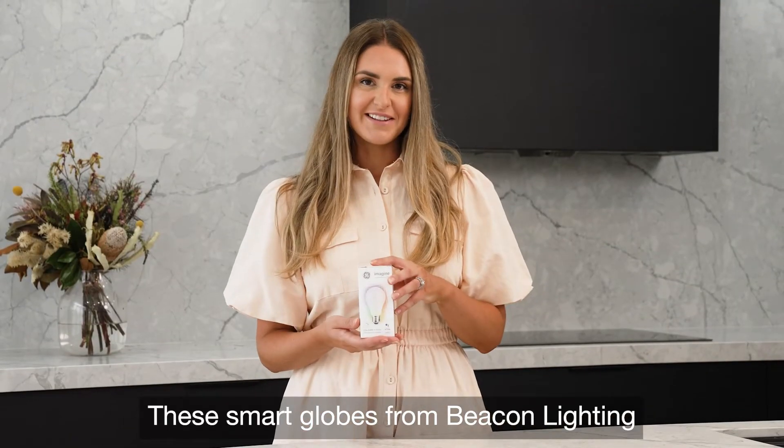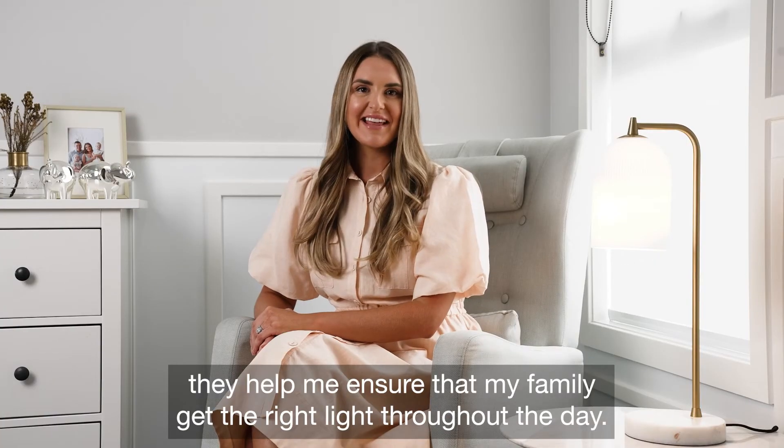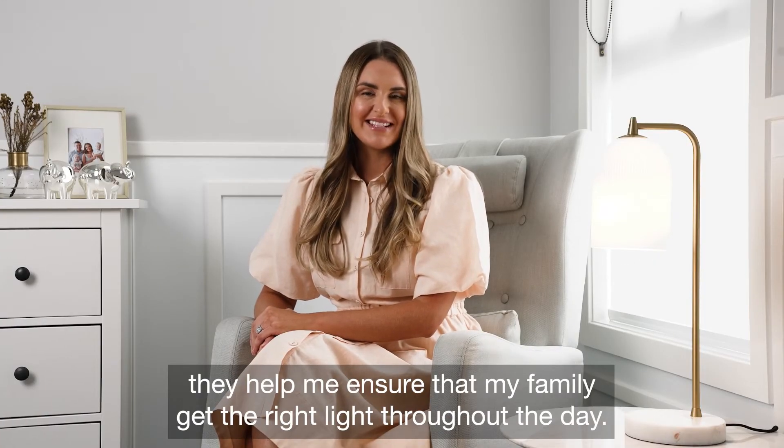These smart globes from Beacon Lighting may look like ordinary globes, but they can do many wonderful things. For starters, they help me ensure that my family get the right light throughout the day.